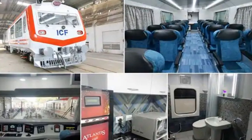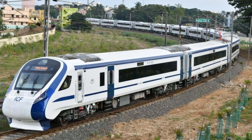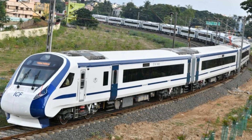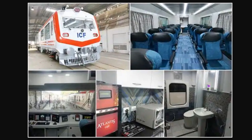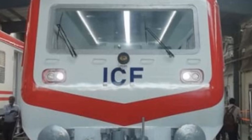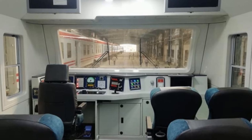The ICF has mentioned that the inspection car is equivalent to an executive chair car of Train 18, meaning the build and quality is the same. Here are some of the features: it is fitted with CCTV cameras both internal and external, and has aerodynamic cabs with a driver control desk on both ends.